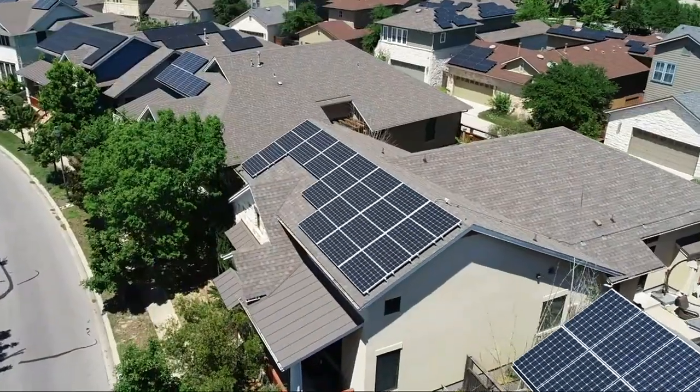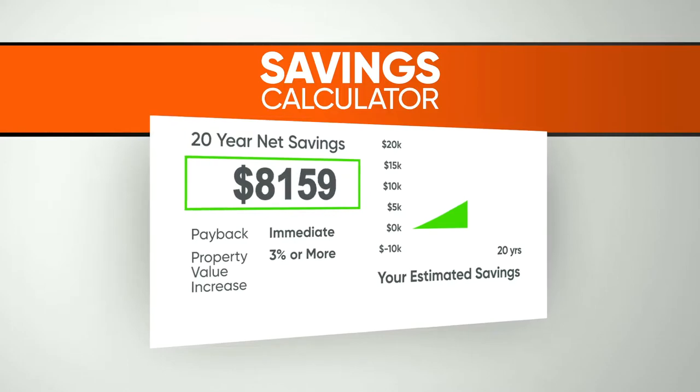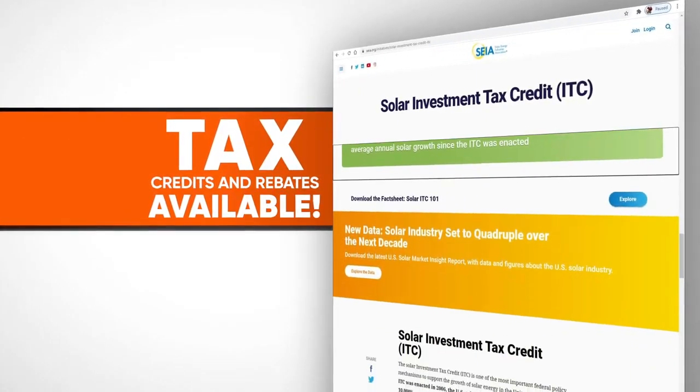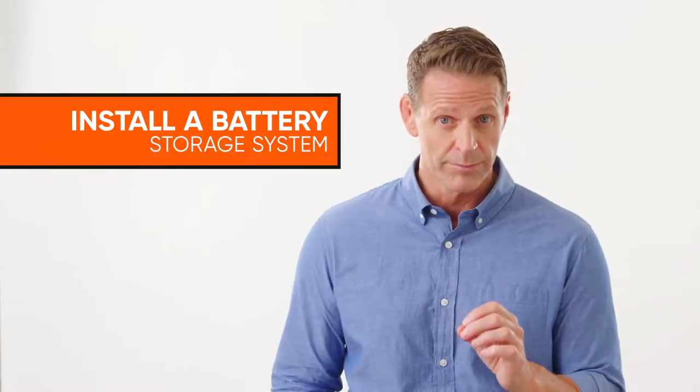Using a solar panel system can help save you money and live a more sustainable lifestyle, but to maximize your investment and take full advantage of the federal tax credits, you need to also install a battery storage system.